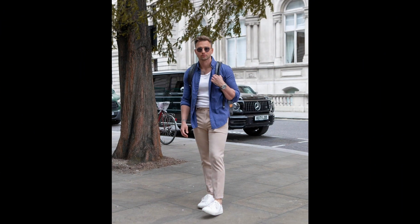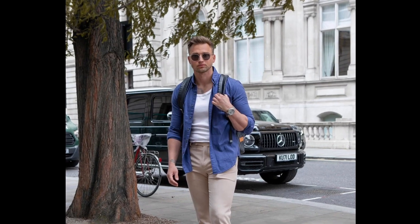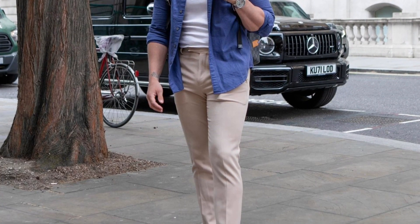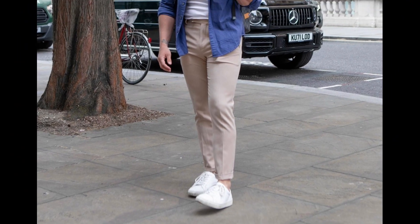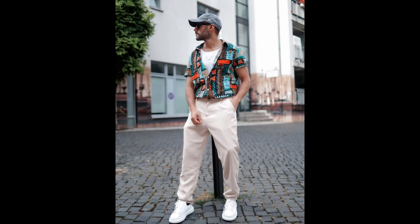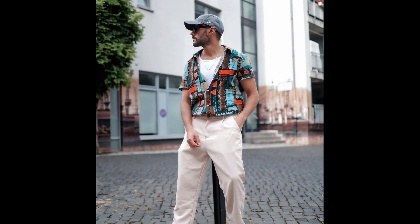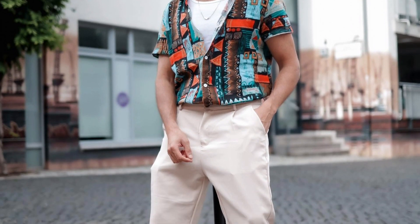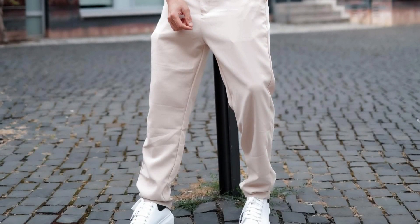For the next outfit you can style a blue t-shirt with pink pants. For the next outfit you can style a blue and orange printed shirt with cream pants.